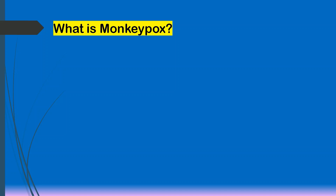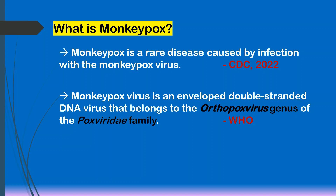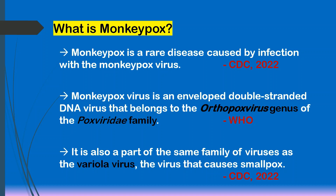What is monkeypox? According to the CDC, or the Centers for Disease Control and Prevention, monkeypox is a rare disease caused by infection with the monkeypox virus. Monkeypox virus is an enveloped, double-stranded DNA virus that belongs to the orthopoxvirus genus of the Poxviridae family. It is also part of the same family of viruses as the variola virus, the virus that causes smallpox.